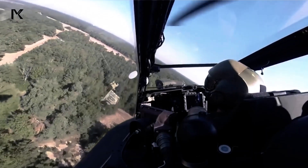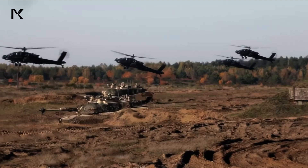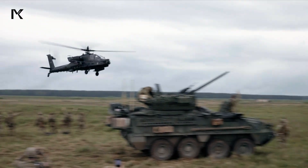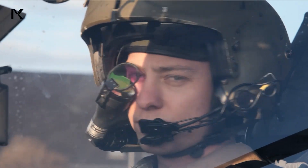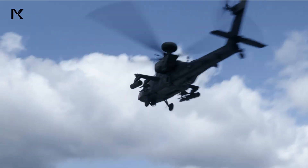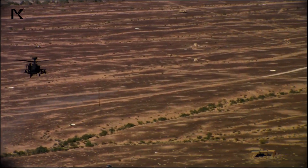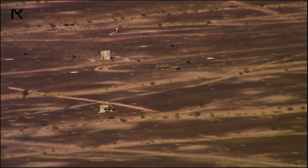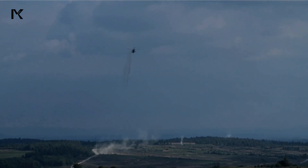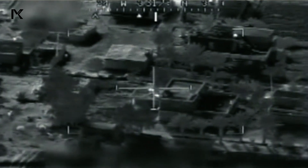In conclusion, the Apache AH-64 is an extraordinary attack helicopter, combining heavy armament, advanced technology, and high durability. Its efficient design, lethal weapon systems, and robust performance make it one of the most respected and effective attack helicopters in the world. The Apache has demonstrated its reliability in various combat scenarios and continues to be a vital asset for militaries around the globe.